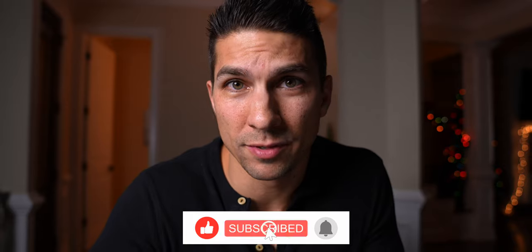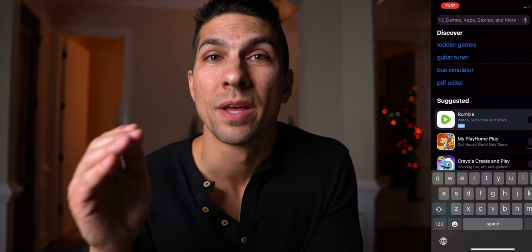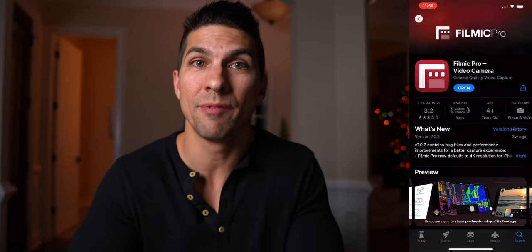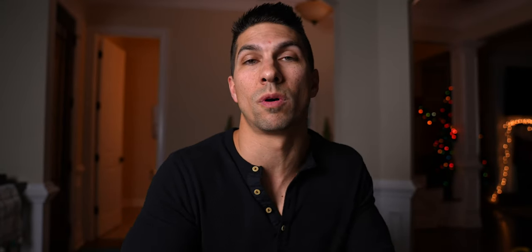And before you go writing in the comments that those are way too expensive to be beginner cameras, keep in mind that filmmaking is not a cheap hobby to get into. I'd be willing to bet that a lot of you are probably going to write those comments on something like an iPhone that costs the same or even more than these cameras. But the good thing is your iPhone has apps available that give you even more control over the video settings, so you can actually get really good video out of your iPhone and use that while you save up to get one of these cameras.